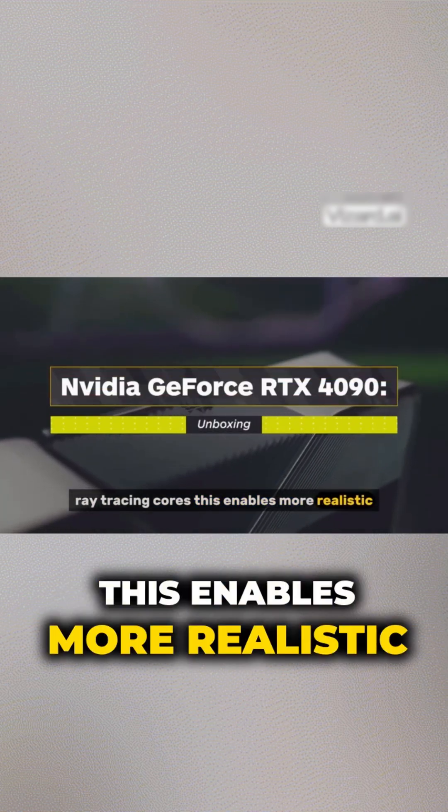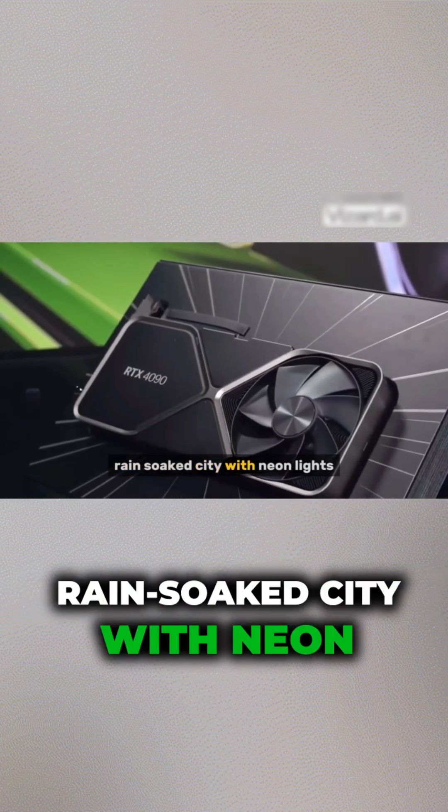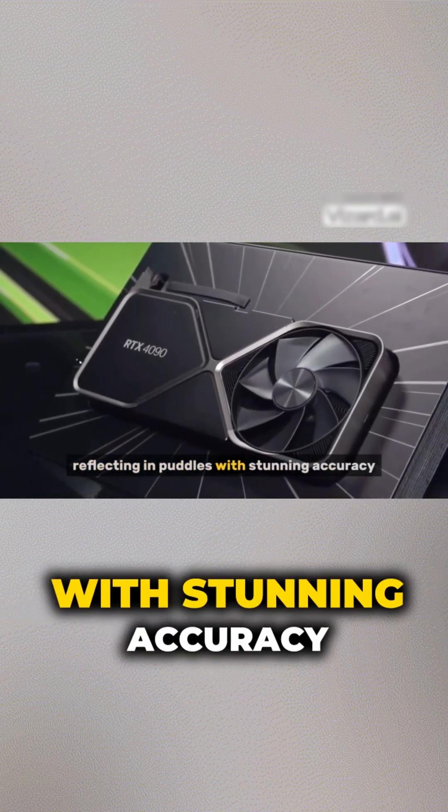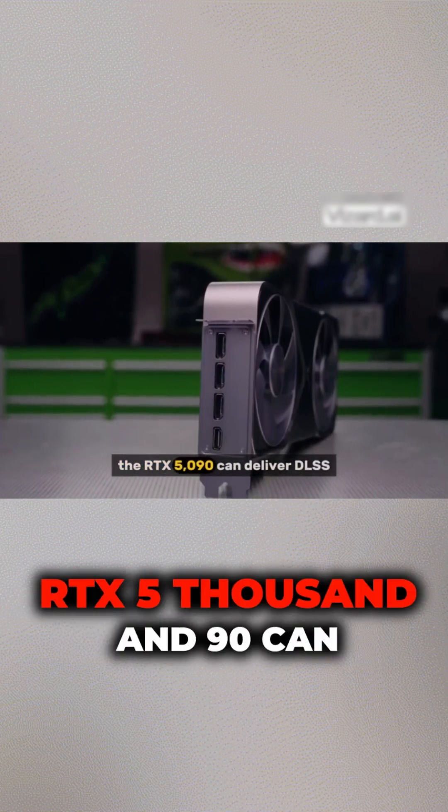This enables more realistic and immersive gaming environments. Imagine exploring a dark, rain-soaked city with neon lights reflecting in puddles with stunning accuracy. That's the level of detail the RTX 5090 can deliver.